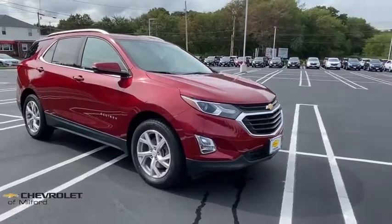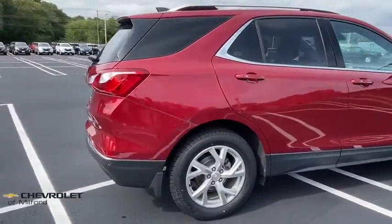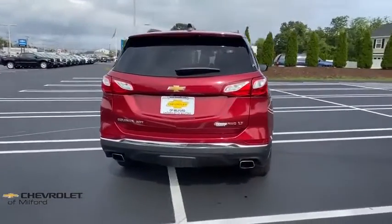Looking for the right vehicle? Check out the 2018 Chevrolet Equinox. Fuel efficiency, safety, and value equals the Chevy Equinox. This vehicle has less than 30,000 miles. Here are some of this vehicle's great options.